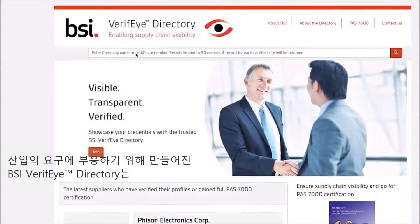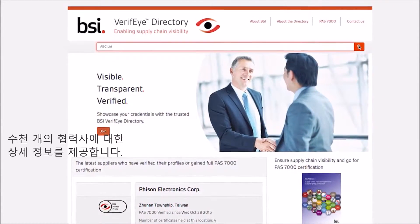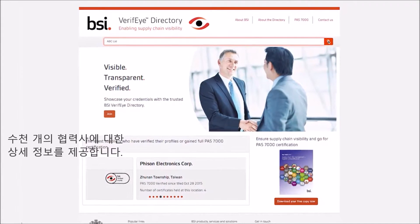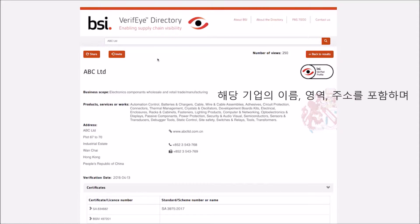Developed in response to industry demand, the BSI Verify Directory provides detailed information about a supplier which has all been independently verified on site by BSI auditors and contains thousands of profiles.